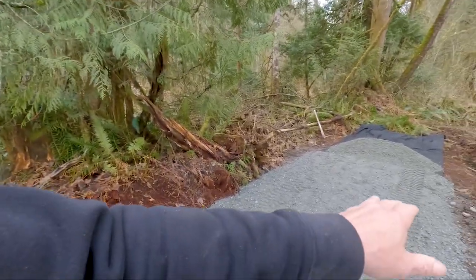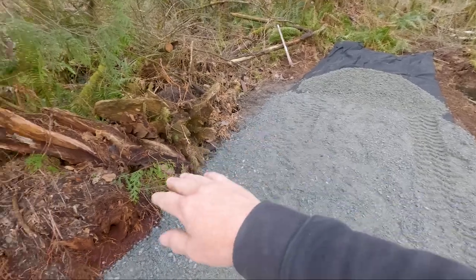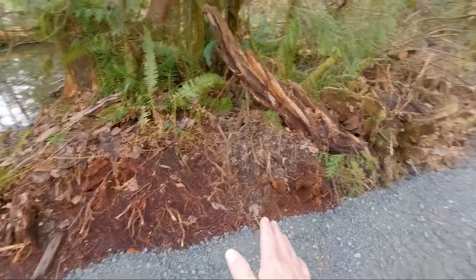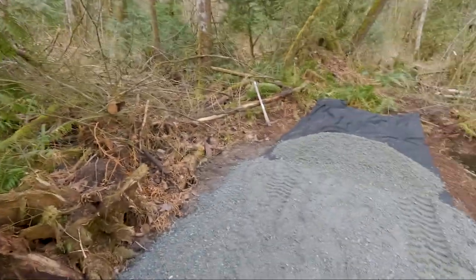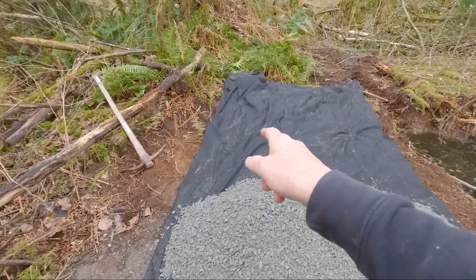Two really important things: first, the ground needs a good grade to it. Somebody asked if I needed a berm to keep the gravel in — no. You want it to slope off so water drains away from the gravel. You grade it with either a crown in the middle or a grade one way — very, very important.